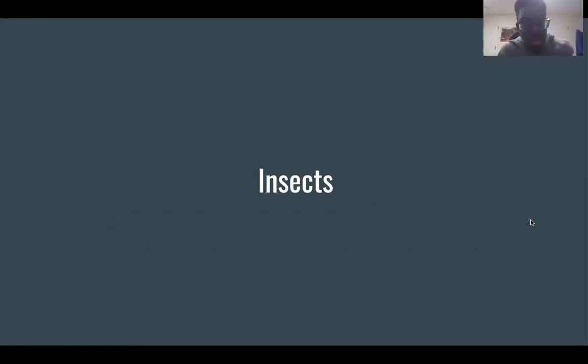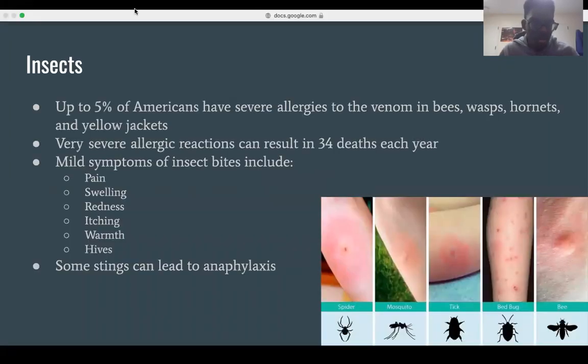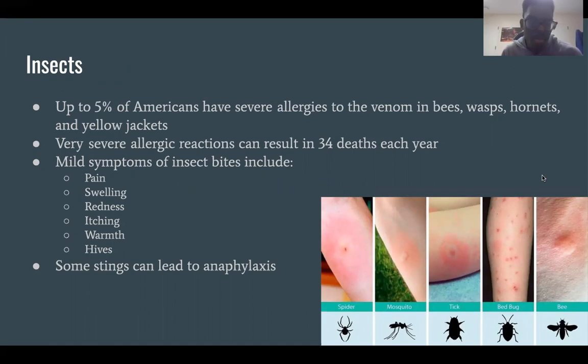The first type we're going to talk about is insects. Up to 5% of Americans have severe allergies to venom in bees, wasps, hornets, and yellow jackets. Very severe allergic reactions can result in about 34 deaths each year. Mild symptoms of insect bites include pain, swelling, redness, itching, warmth around the area that was stung, as well as hives. Some cases can lead to anaphylaxis.